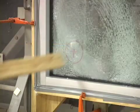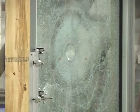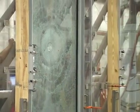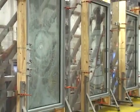After the Armor Code-protected windows were impacted by the projectile, the windows were subjected to 9,000 cycles of positive and negative pressure over a period of five hours to simulate the effects of sustained hurricane-force winds.